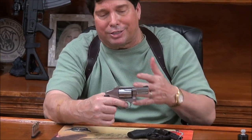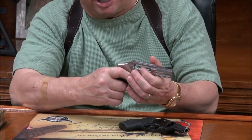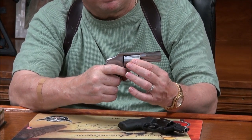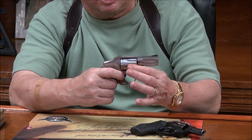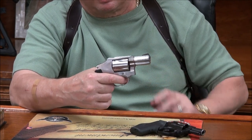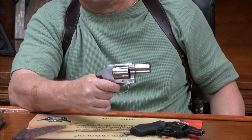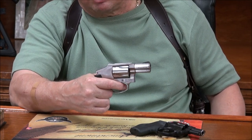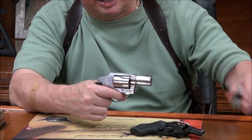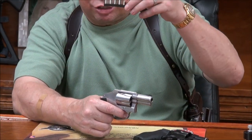When you pull this Performance Center trigger, it does not feel like a double-action trigger — it is so smooth. Now the 640-3 is all steel — a little more weight. Safety check, close by the crane. I can tell the cylinder is not as tight as the Performance Center — it moves just a little. The trigger is not the same; it's a lot harder to pull. When you're firing five rounds of 357 Magnum in a row, that's a lot of power. You can reload with a speed loader or Bianchi speed strips.